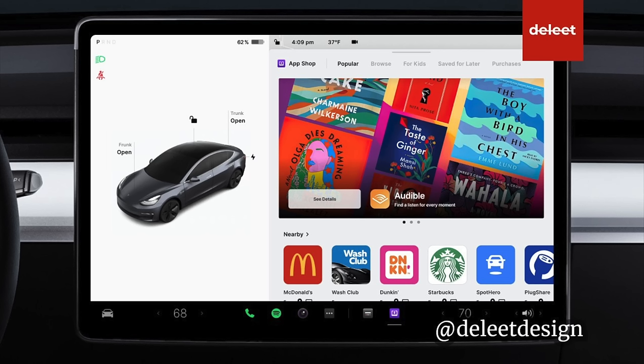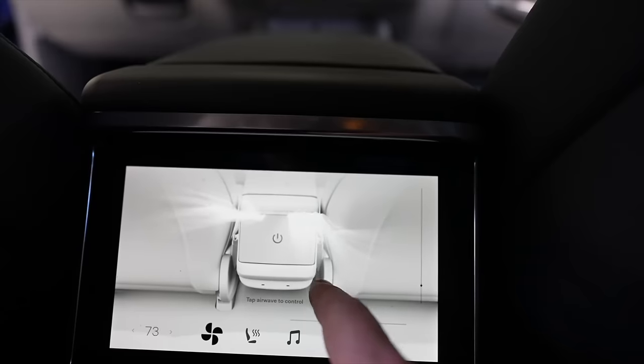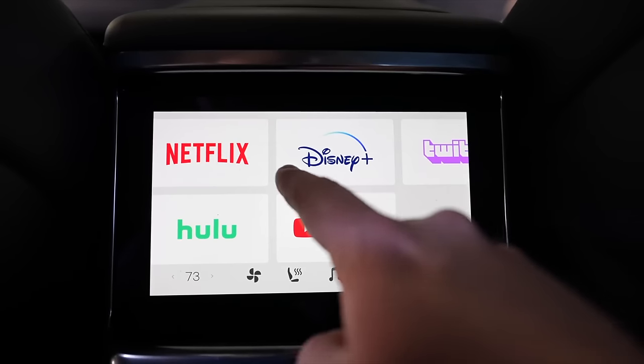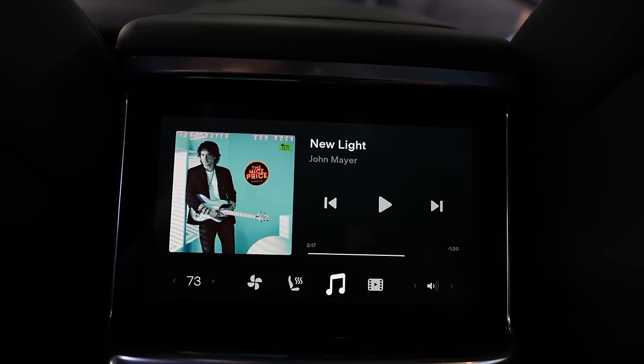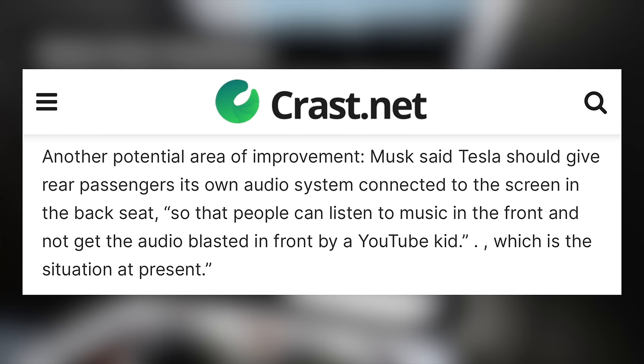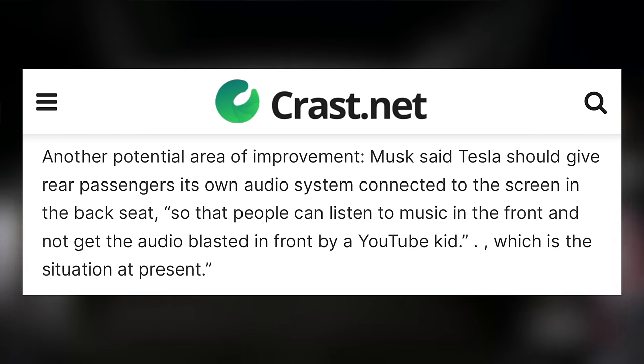Ultimately, I'd love to see a Tesla app store in 2023, but in the meantime I'll take improvements to the music app to make it more usable. In the new Tesla Model S and X, Tesla added a rear screen. This allows rear passengers to watch videos or listen to music, but currently the audio is global for the car. If your kid is watching a show on the rear screen, it's just heard in the entire car. Elon Musk talked about this in his interview with Tesla Owners of Silicon Valley, saying that they want to fix it so that people can listen to music in the front and not get the audio blasted in front by a YouTube kid.